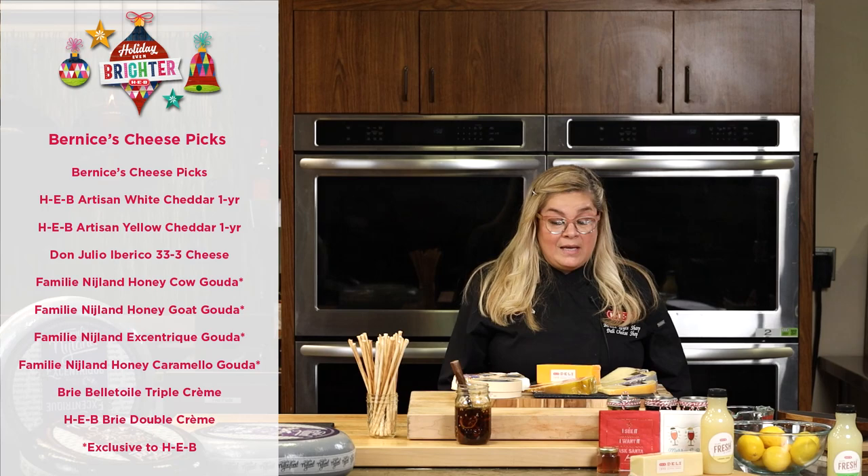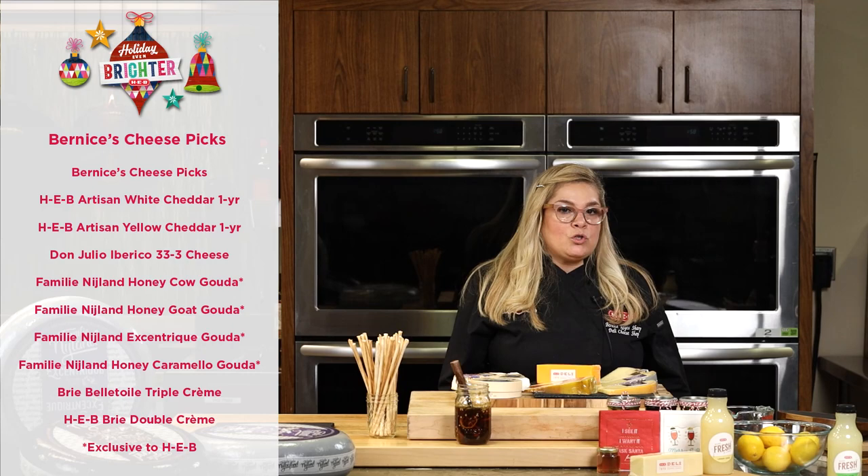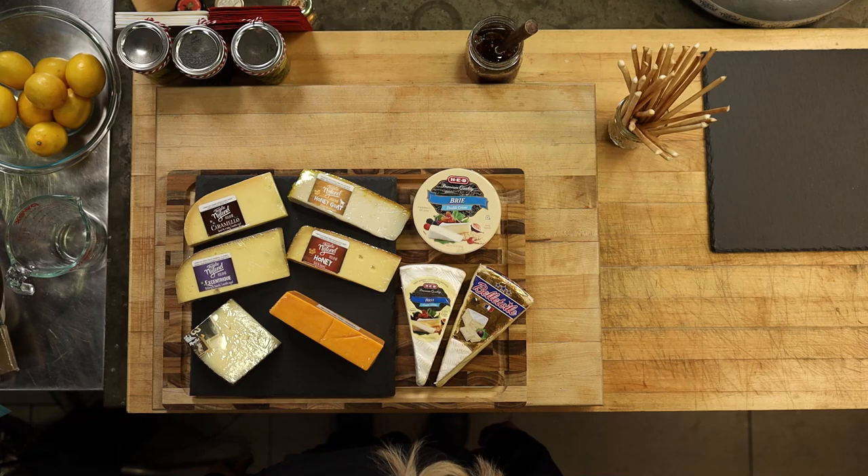Hi, my name is Bernice. I'm the corporate merchandiser for the deli department at HEB. I do training and merchandising for all our partners and products. Today I'm going to talk to you about some of my picks for the holiday season for Chef Charlotte's cheese and charcuterie board. I have about seven items I want to talk about, mainly five of my favorites.